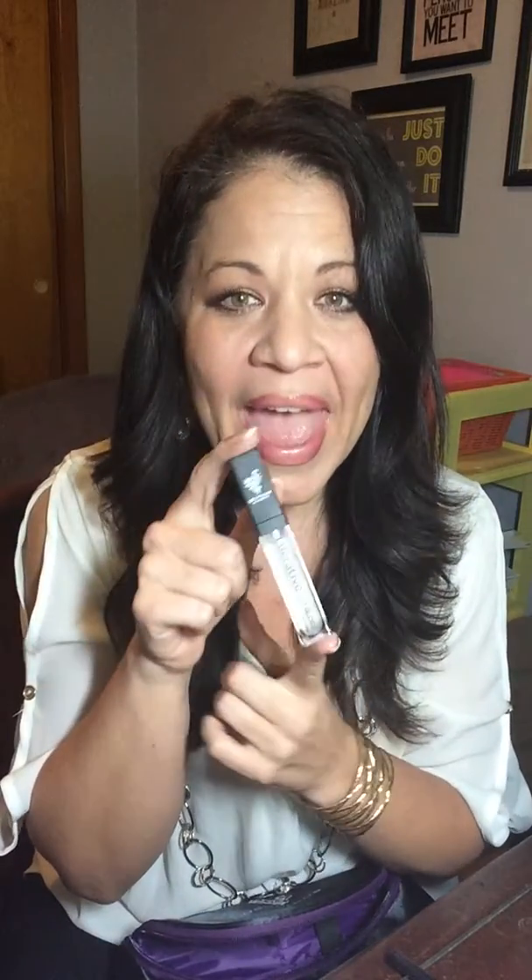And then you get to complete your look with one of our Lucrative Lip Glosses in Loyal. This is a clear with a little bit of shimmer to it. It is clear, has a little wee bit of shimmer in it. So it is perfect to wear over your favorite color, or perfect just to wear by itself in the summer.